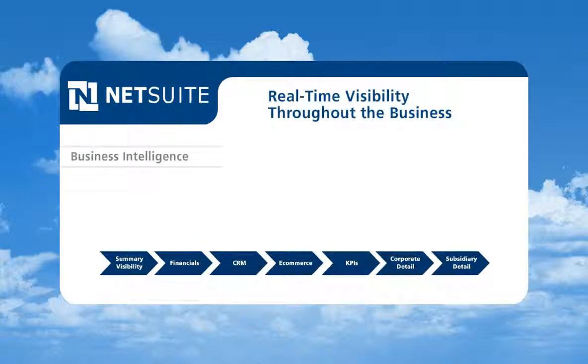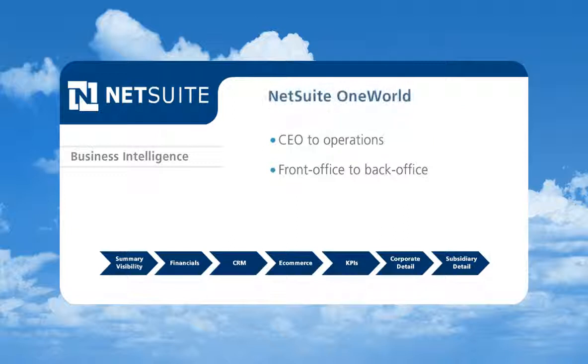NetSuite delivers a real-time view of the whole business, from the CEO to line of business managers to the most operational functions throughout the front office and back office. Additionally, NetSuite OneWorld provides transparency for global companies across subsidiaries, business units and legal entities.